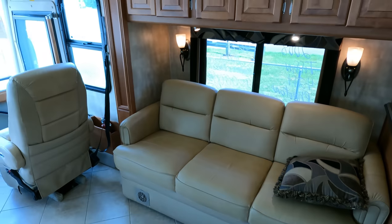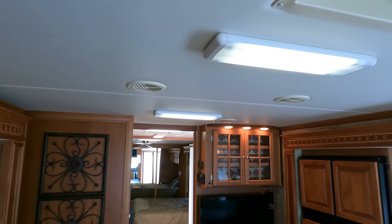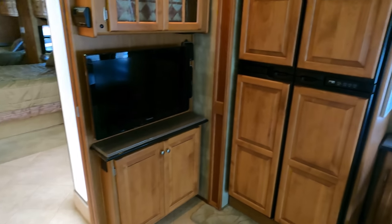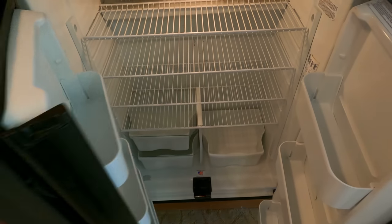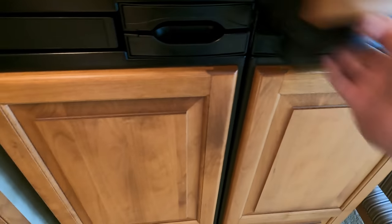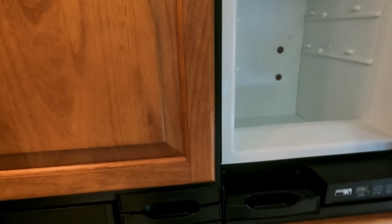Beautiful high-gloss Corian countertops, Corian backsplash, microwave convection oven, stovetop — which doesn't look like it's hardly been used. Beautiful hardwood cabinetry. I believe they put a six-layer roof on these things with a padded headliner and no sagging anywhere. This thing has no bad odors, no smoke, no pet odors, no mildew odors. Got a four-door refrigerator — you can tell it hasn't been a full-timer's fridge because all the racks are nice and white with no scrapes. Ice maker, Panasonic surround sound system.